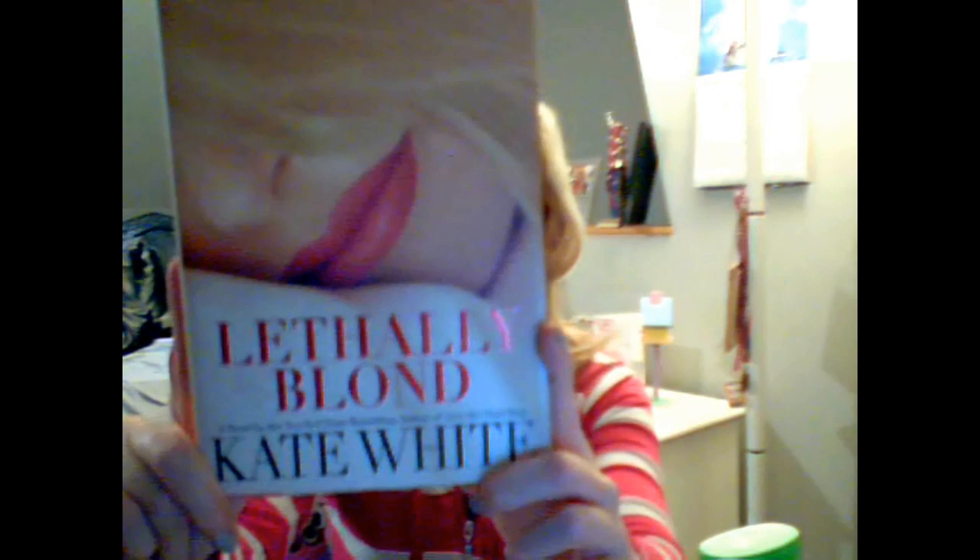Lastly, I got this book and it's called Lethally Blonde by Kate White. I did not just get it because I'm blonde — I actually read the back, and I read the first page. I always do that before I get a book. It's a New York Times bestseller. It's like a mystery. I've only read one chapter so I don't really know what it's about just yet, but it's really good. I'll be reading more of this tonight.